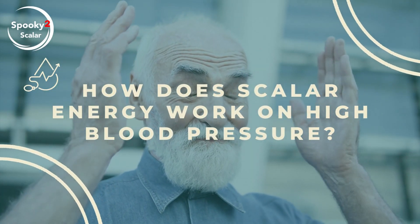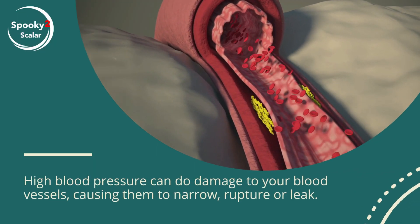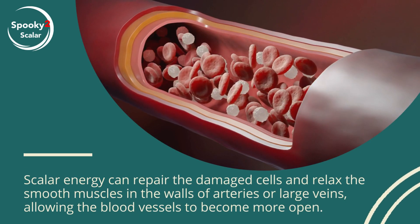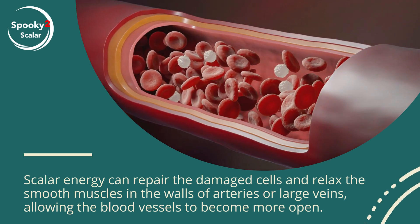How does scalar energy work on high blood pressure? High blood pressure can do damage to your blood vessels, causing them to narrow, rupture, or leak. Scalar energy can repair the damaged cells and relax the smooth muscles in the walls of arteries or large veins, allowing the blood vessels to become more open.